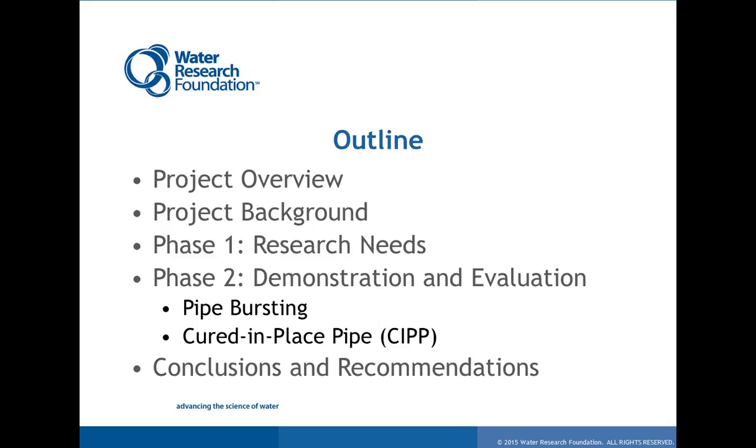I want to welcome everybody to today's webinar. Thank you for taking the time to join us to talk about the environmental impact of asbestos pipe renewal. Here's a brief outline: I'll give an overview of the project, how the idea came about, and what led to the study. Then I'll cover specific project background, leading into two primary phases — Phase 1 focused on a literature review and regulatory research, and Phase 2 on field demonstrations using pipe bursting and cured-in-place pipe, specifically focused on environmental impact evaluations. We'll finish with conclusions and recommendations for further study.